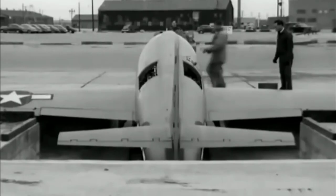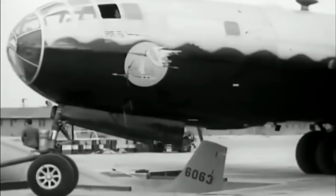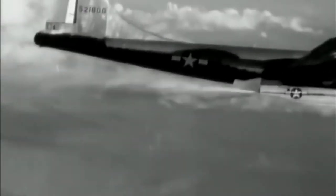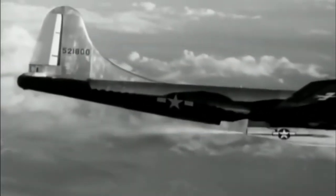As you can see, the X-1 hasn't got a swept wing design, as little was known about it when crossing the sound barrier at the time. It also lacked an ejection seat for the pilot, due to the space required for fuel and the engine.